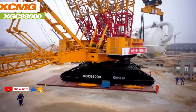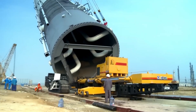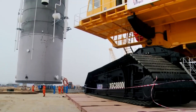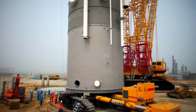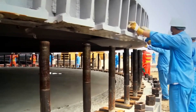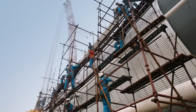The XCMG XGC 880000 is a colossal crawler crane capable of lifting a staggering 3,600 tons, powered by three 641-kilowatt engines. Its variable boom length ranges from 60 to 120 meters in the heavy type and 126 to 144 meters in the light type, combined with a maximum travel speed of 0.37 kilometers per hour and a 6% grade ability.